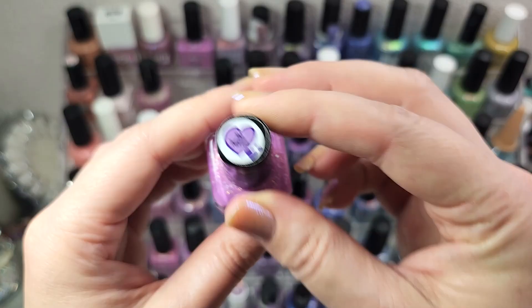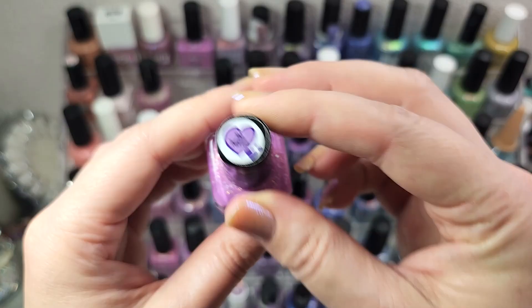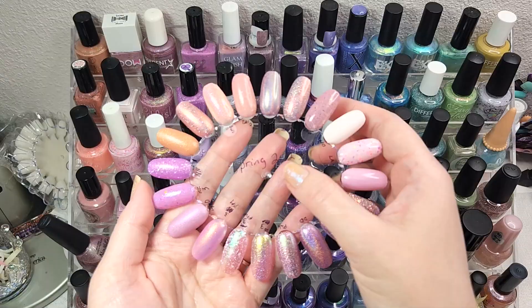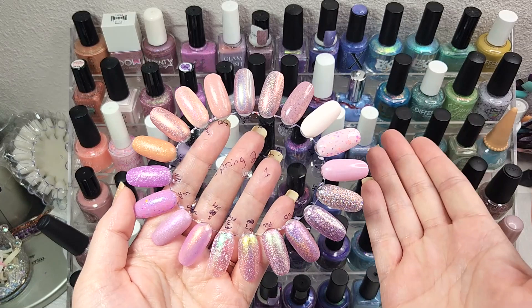Alright, so there we have it — that was part one of my spring 2023 nail polish rack. Make sure to check out the list down below for all the other participants and their channels. And if you're coming from one of those channels, hi and welcome — my name is Caroline and I love to talk about nail polish. Make sure to hit the subscribe button so you don't miss out on any of my new videos and my part two of my spring rack. Thank you so much for hanging out with me — hopefully you had a good time looking at beautiful spring polish and I will see you in the next one.